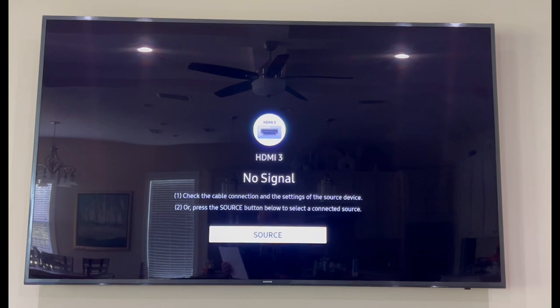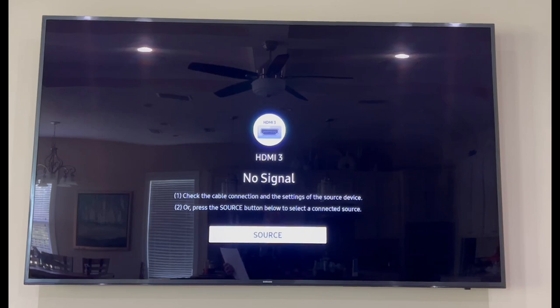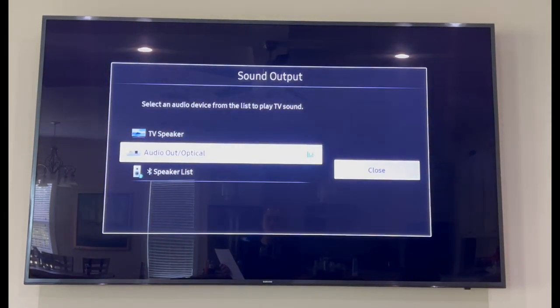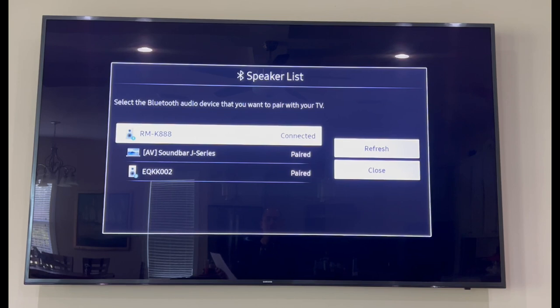On my Samsung smart TV, this is how you do it. First, turn on the karaoke machine — by default, that will enable Bluetooth discovery. Now that the karaoke machine is on, go to TV Settings, then go to Sound, then Sound Output, and change it to Bluetooth Speaker. Go to Speaker List, and you will see the RMK888 — that's the karaoke machine. Select it, and since it's already paired, click Connect. The TV is now connected to the karaoke machine, so each time you play a video on the TV, the audio will be sent to the karaoke machine.